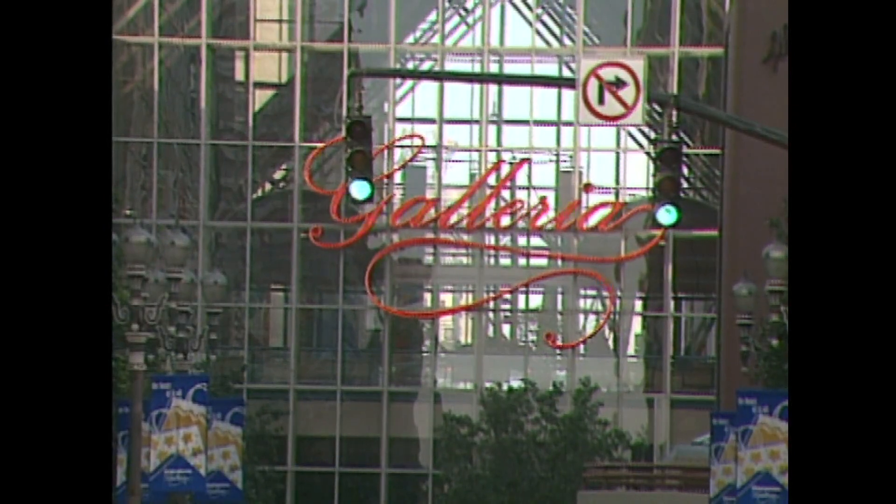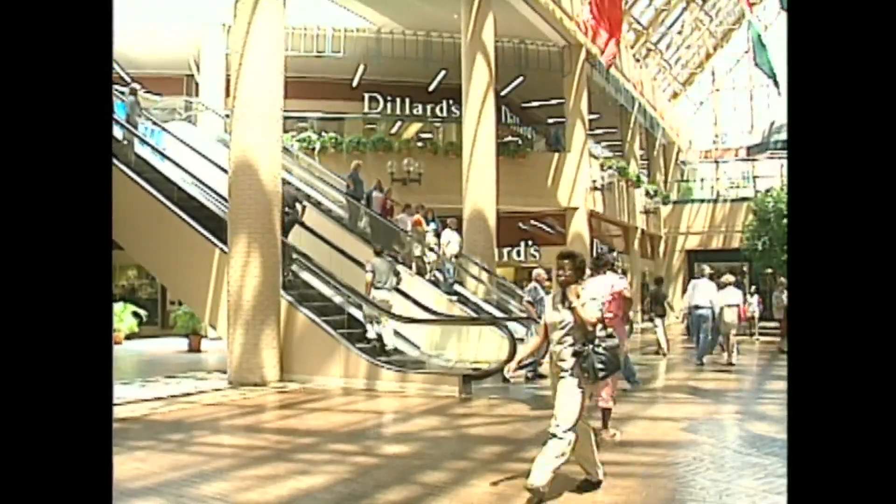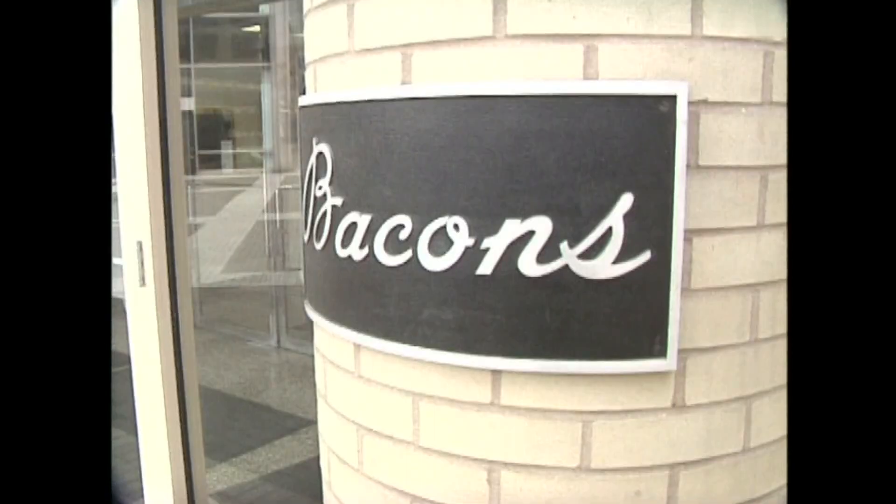4th Street became the place to shop again when the Galleria opened in 1982. Hundreds of people would make their way into the Galleria, stopping at all of the different stores. The Galleria was filled with a variety of options, but their main store was Bacons. "I think that's about the whole Galleria — that's the only reason I probably come here, just to go to Bacons."